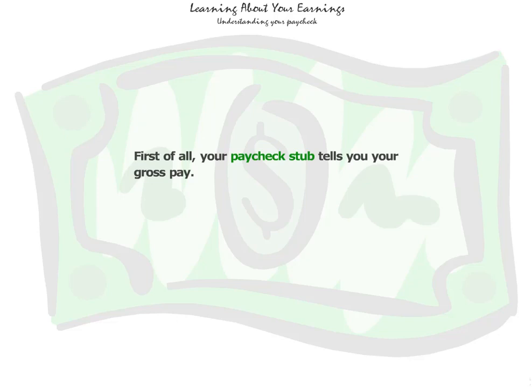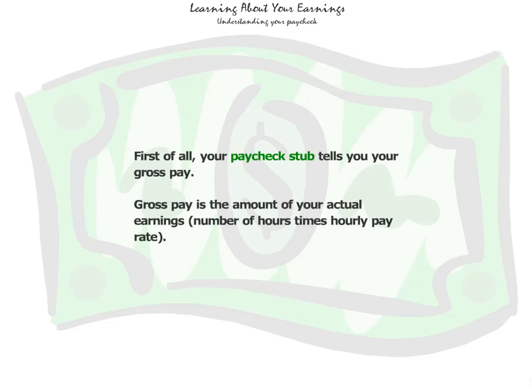First of all, your paycheck stub tells you your gross pay. Gross pay is the amount of your actual earnings, or number of hours times your hourly pay rate.